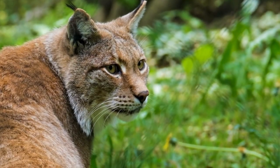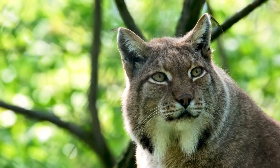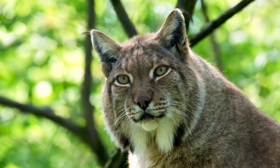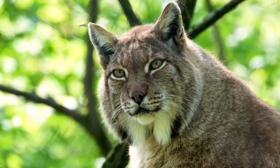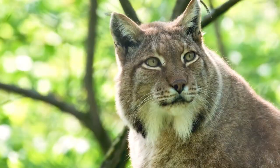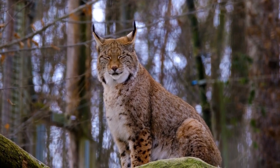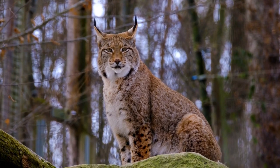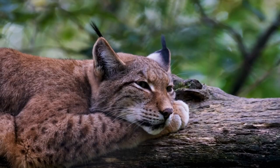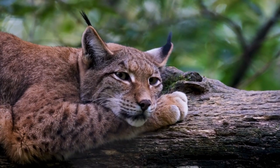In the wild, lynxes typically have an average lifespan of about 10 to 15 years. However, this can vary due to environmental factors and competition. Lynxes in captivity, where they face fewer threats, can live longer, sometimes reaching their late teens or early twenties. The lifespan of a lynx can be influenced by factors such as habitat quality, access to prey, and the presence of human disturbances.